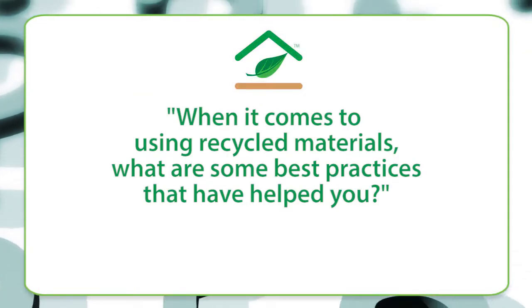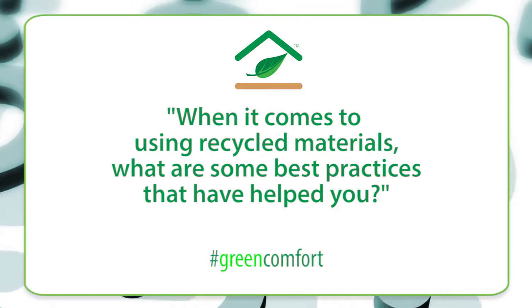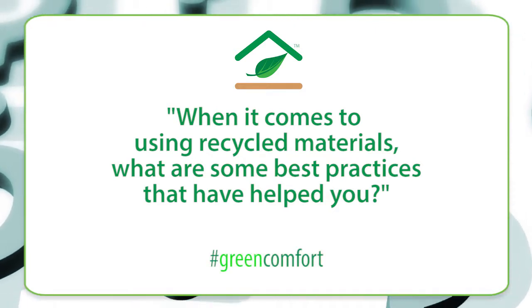When I use recycled material, I want to make sure I'm doing it in the most efficient way possible. That's why I'd like to know: when it comes to using recycled material in a project, what are some of the best practices that have helped you?